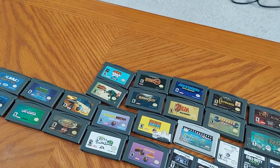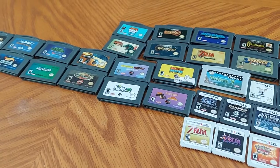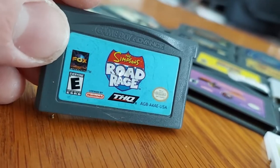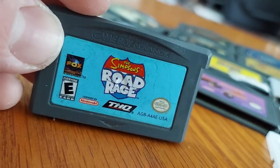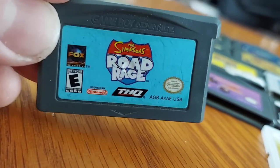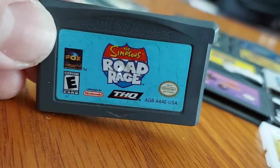All right, next up we've got the Game Boy Advance games — I've got a couple of good ones right here. First up we have The Simpsons: Road Rage, a game I got on Christmas a long time ago. Now if you want to unlock all the vehicles, there are cheat codes — if you don't want to play through the whole campaign to unlock all the characters, I recommend you go online and look up the cheat codes for the Game Boy Advance version.